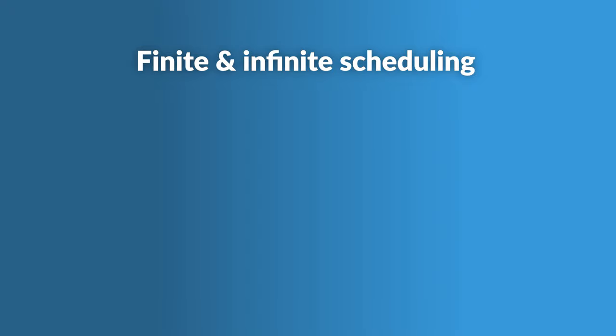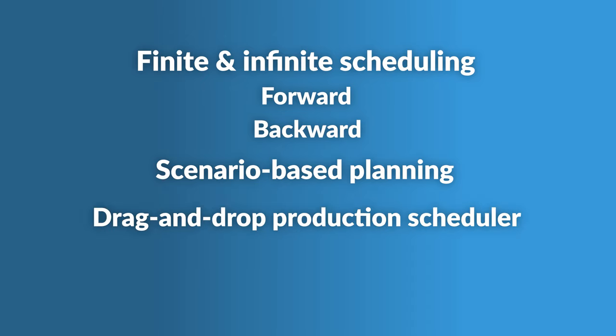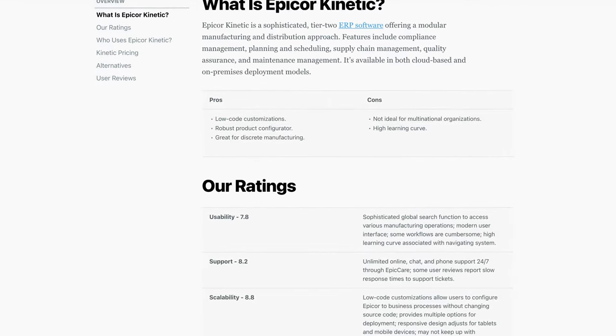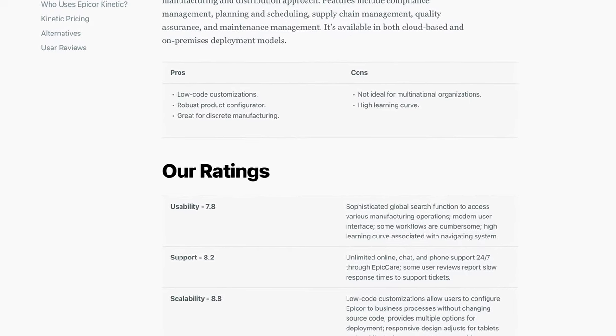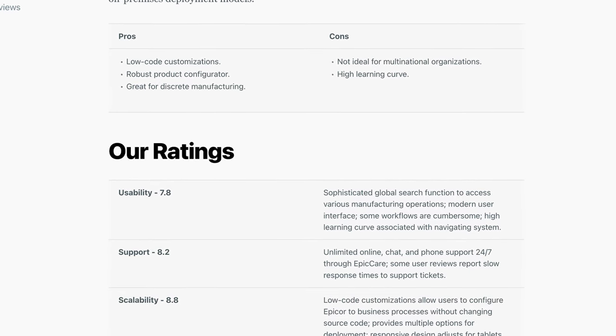And last, let's touch on some other features. M1 offers both finite and infinite scheduling with forward and backward options. Its scenario-based planning tools let you evaluate multiple production strategies. The production scheduler, with its drag-and-drop graphical interface, makes adjustments easy and gives you a clear overview of your plant's production cycle, helping managers identify bottlenecks. On the other hand, M1 does not offer a true product configurator — it resembles more of a standard product setup screen. In contrast, platforms like Epicor have true configurators with dynamic adjustments for production variations, though this is more relevant for an engineer-to-order environment.